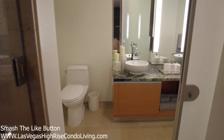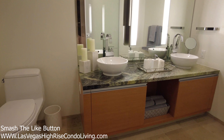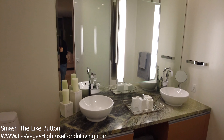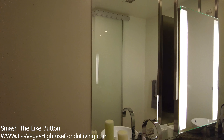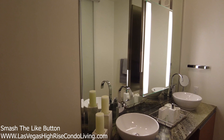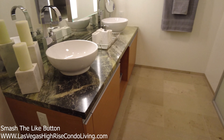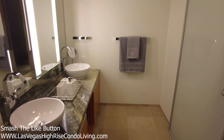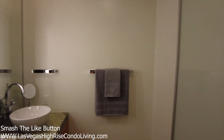Going into the master bath, you have dual vanities, which is very nice instead of having a single vanity area. And of course the lighted mirror back area there — I think it's pretty nice because usually units don't have a good amount of light. I love natural light, and this actually helps out pretty well.